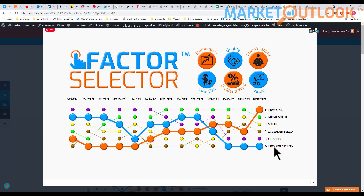Low volatility remained dead last on the Factor Selector. That's more of an interest rate story than anything else — there are a lot of utilities, REITs, and consumer staples in the low volatility category that have struggled on a relative basis as a result of interest rates rising in recent weeks. Interest rates have pulled back here in the last three days, but leading up to those three days we've had a big move higher in rates, which has kind of put a lid on any potential moves out of low volatility.